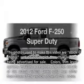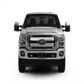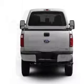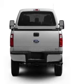Introducing the 2012 Ford F250. If you're looking for an automobile with great attributes, look no further. With a powerful 8-cylinder engine, the powertrain includes 4-wheel drive connected to a smooth shifting 6-speed automatic transmission.